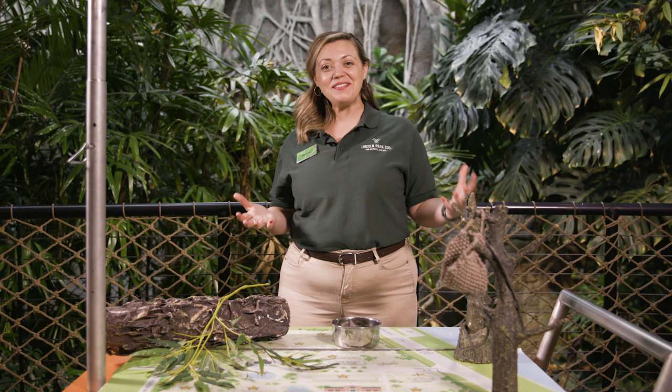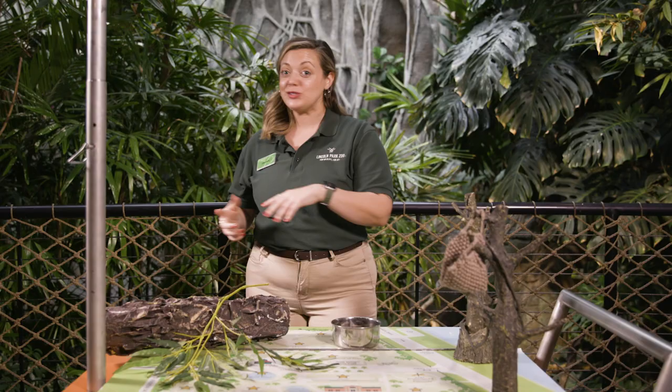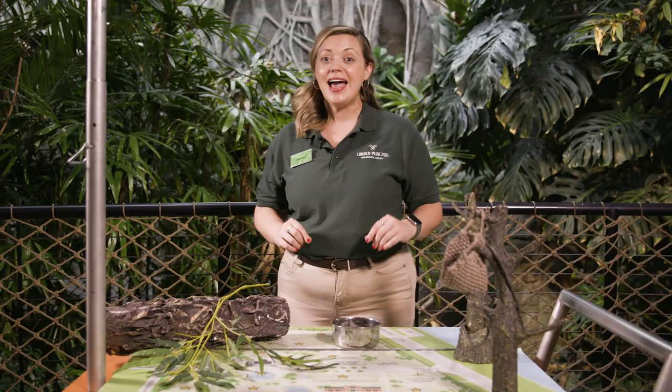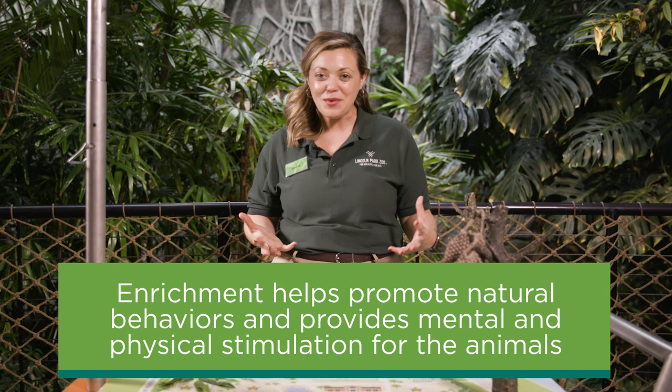I'm so excited. We got one of my favorites, which is environmental enrichment. Now, this breaks down to some smaller words. Environmental means that something is going to get moved around inside an animal's habitat. Enrichment is going to be anything that increases natural behaviors, encourages them to be exactly who they are as a species, and provides some mix-up or novelty in their daily routine.